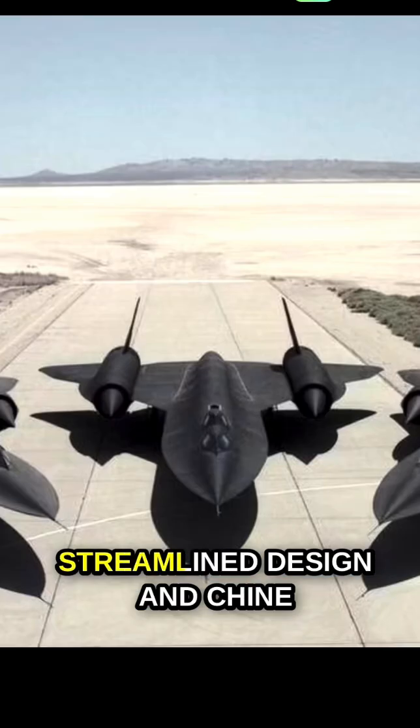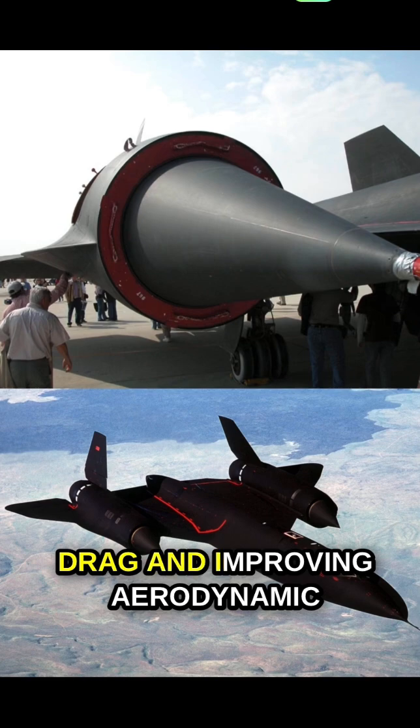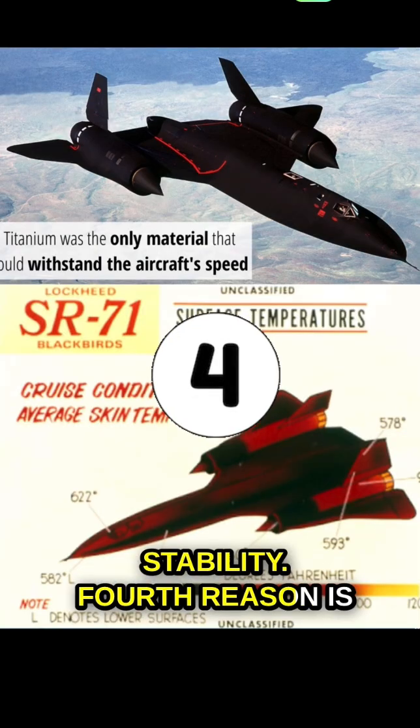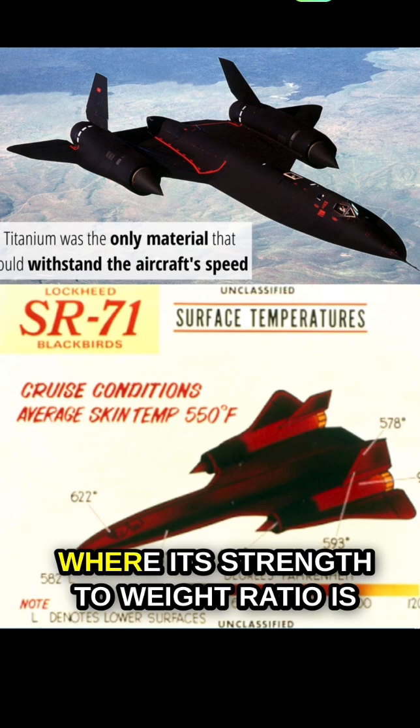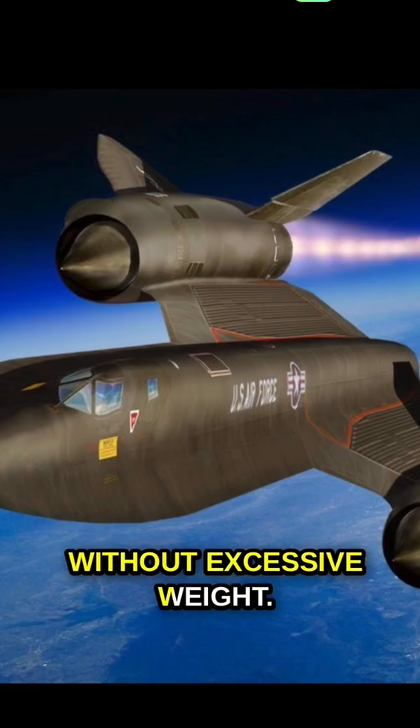Third is the sleek, streamlined design and chine configuration, reducing drag and improving aerodynamic stability. Fourth is titanium construction, where its strength-to-weight ratio is crucial for maintaining structural integrity without excessive weight.